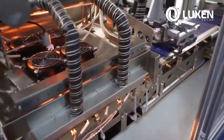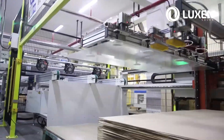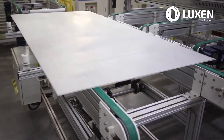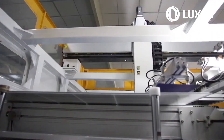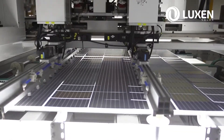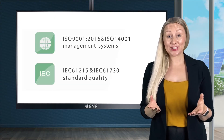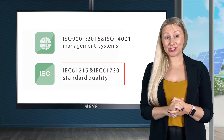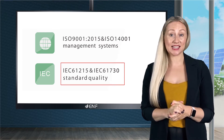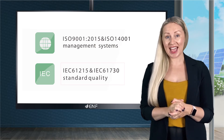Our modules are salt mist, ammonia, sand and dust resistant, which is confirmed by relevant IEC certifications IEC 61701, 62716 and 60068 part 2 respectively. Product design is certified with IEC 61215 and operational safety with IEC 61730. These are also Grade A fireproof.